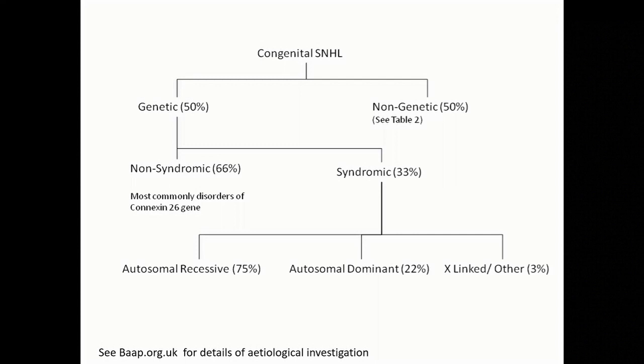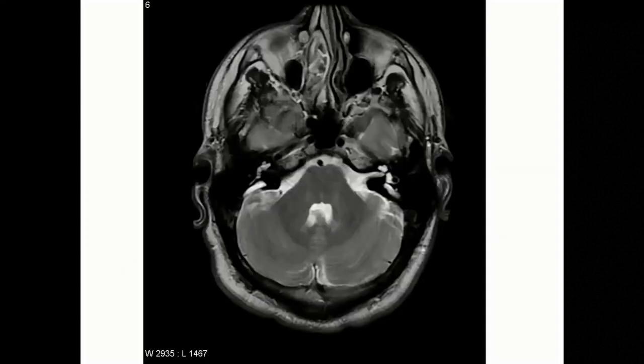Moving on to imaging — MRI scan is important to look for the auditory nerve. Would you normally leave it at that, or do you go for CT scan as well routinely, or only in selected cases?